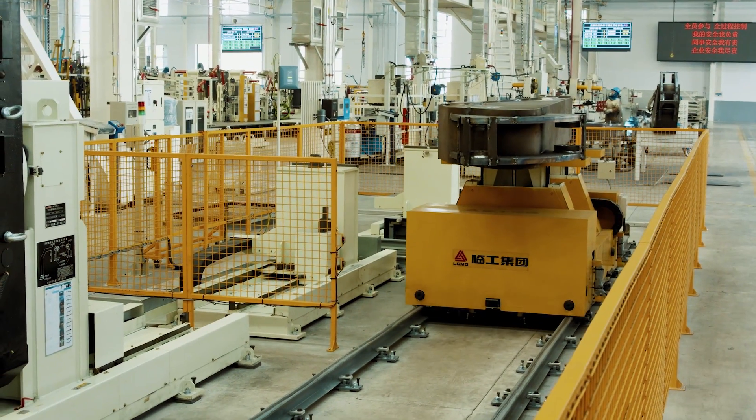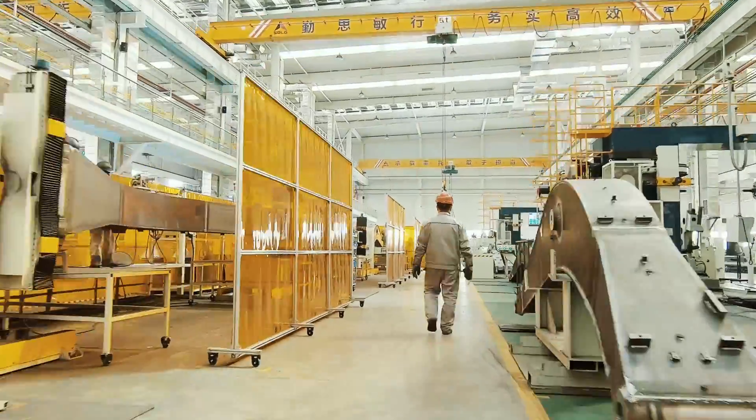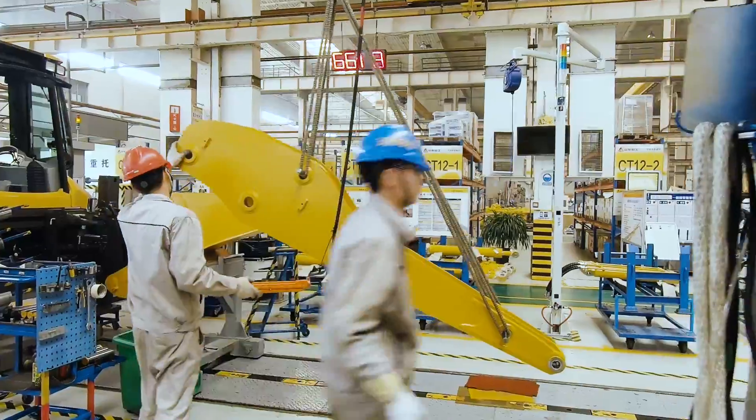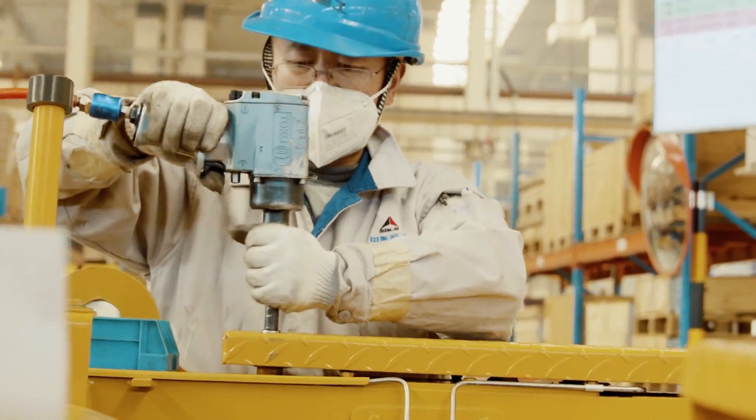In modern and intelligent production lines, SDLG produces wheel loaders, backhoe loaders, excavators and road machinery, all in compliance with the Volvo production system.